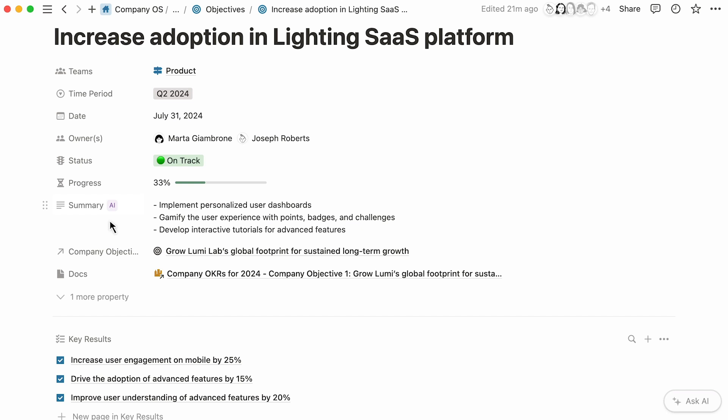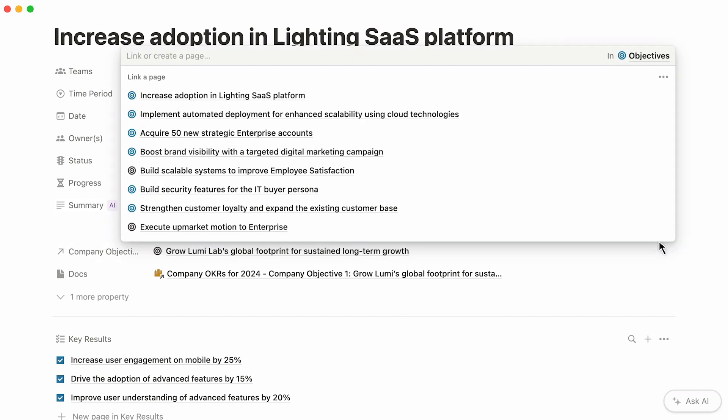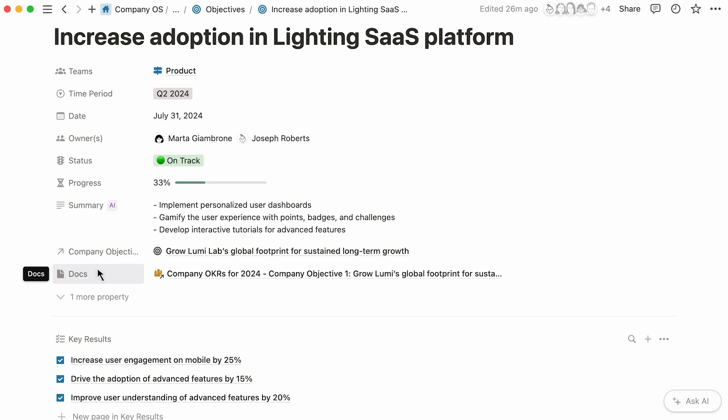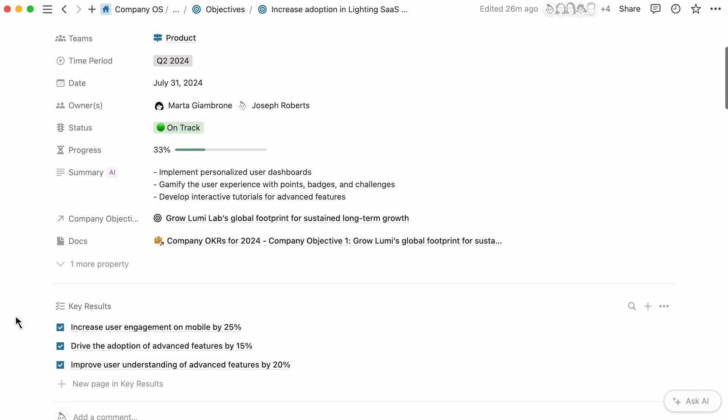Notion's connected workspace creates a single source of truth that links the company objectives to the team objectives, which are in turn linked to the respective key results, projects, and tasks. Similarly, you can connect your objectives to company docs that support them. These are the three key results that the product team is working on in order to fulfill the company objective of increasing adoption of the Lighting SaaS platform. This is a great way to see how every team effort can roll up into objectives when your company is using Notion as its single source of truth.